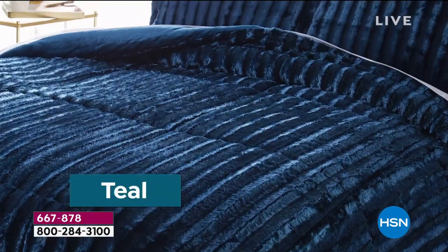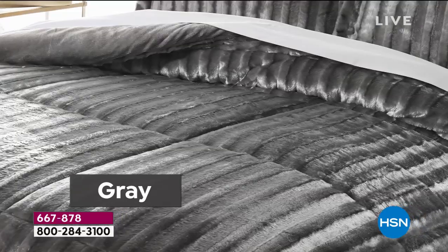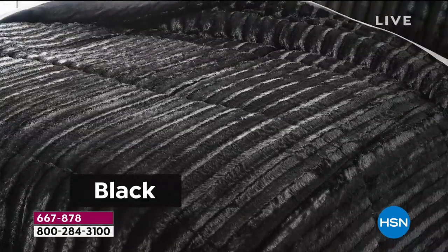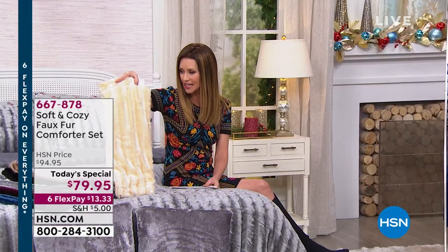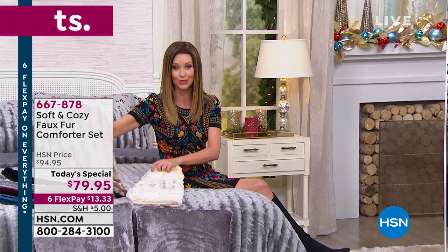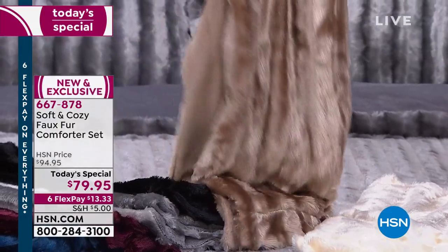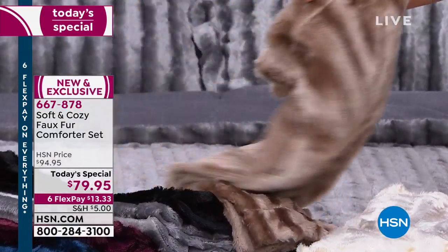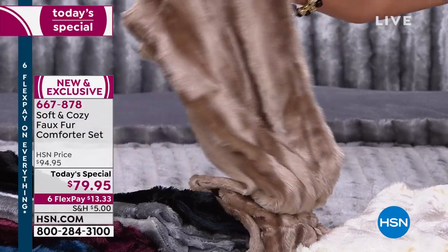Look at these colors — the wine is gorgeous, that teal is our most limited so if you want the teal, you are not alone, it's a gorgeous luxe color. The gray we have on the bed, black faux fur, your beautiful ivory, and then this is my first time seeing the natural — look at that, it looks like mink. We also have throws and pillows available to complete your entire bed set.